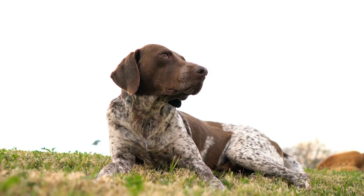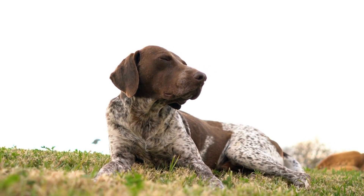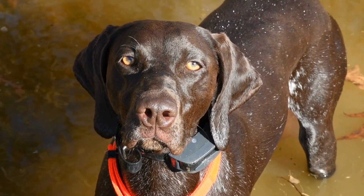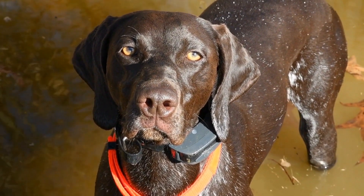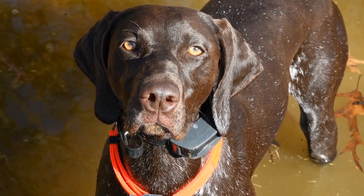German short-haired pointers shed moderately throughout the year, and their shedding tends to be more pronounced during the change of seasons. Regular brushing with a slicker brush or a rubber grooming mitt will help to remove dead hairs and minimize the amount of shedding in your home. Additionally, regular brushing will help to prevent the formation of tangles or mats, which can be uncomfortable for your dog.